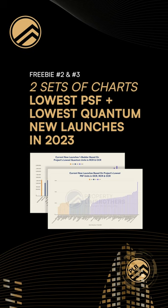The other two tools we're giving out will be a two-stacks of PDF documents that collates the lowest quantum and lowest PSF new launches in the year 2023. So come join us on 25th February 2023 at 10 a.m. for this new launch webinar that PLB is hosting. See you soon!